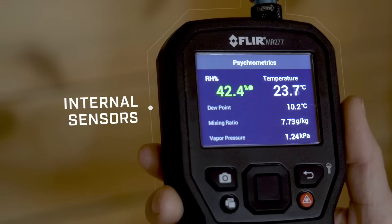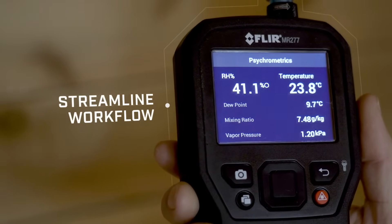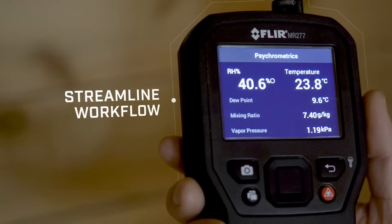Internal sensors detect and calculate environmental conditions, allowing you to capture multiple parameters to streamline documentation and workflow.